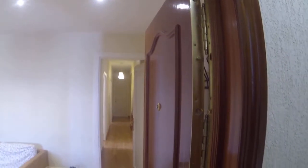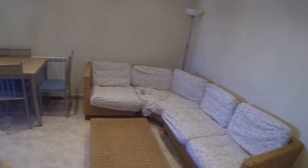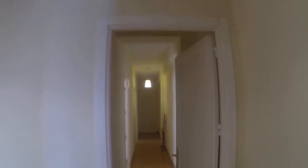This is the entrance — let me show you the apartment. This is the common area; the Wi-Fi is already installed. There you have room number one, two, three, and four.